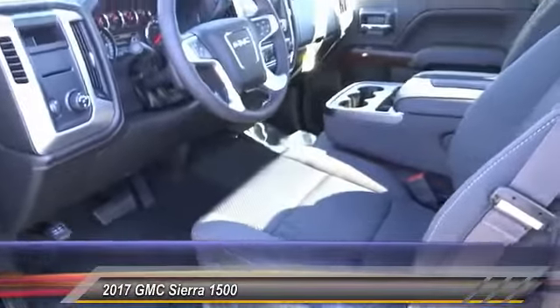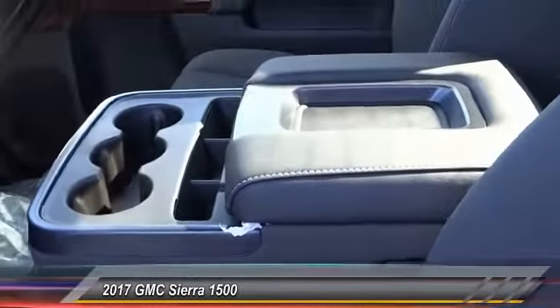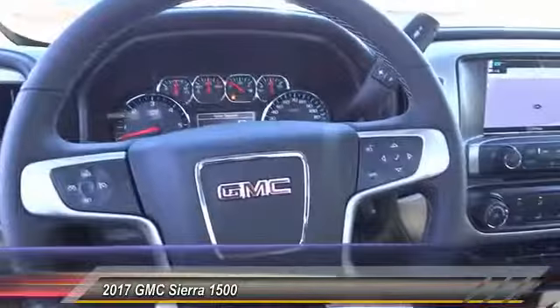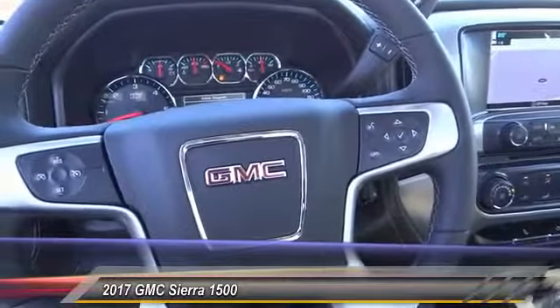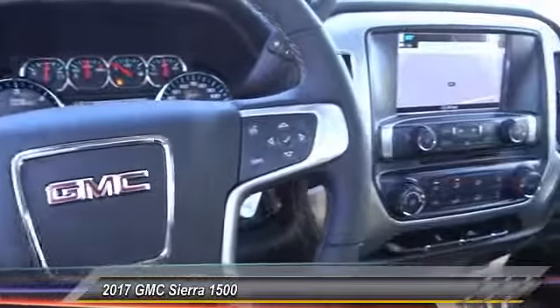Here are some of this vehicle's great options: backup camera, steering wheel audio controls, air conditioning, Bluetooth wireless data link for hands-free phones, AM/FM stereo radio, power door locks, MP3 capability, satellite radio, and a four-piece floor mat set.